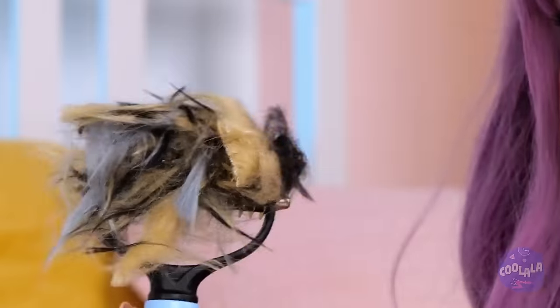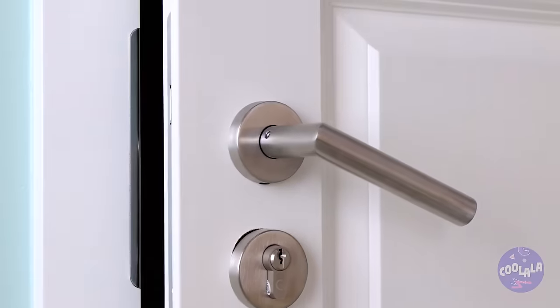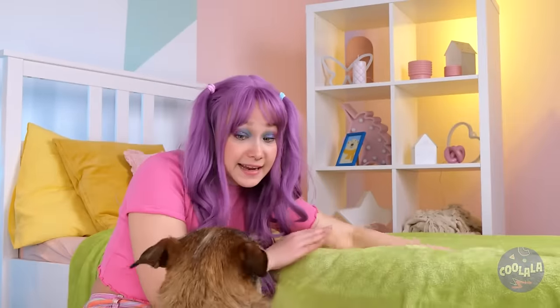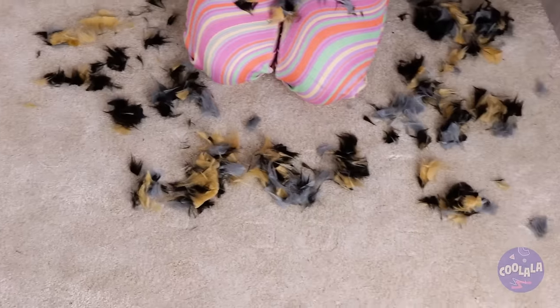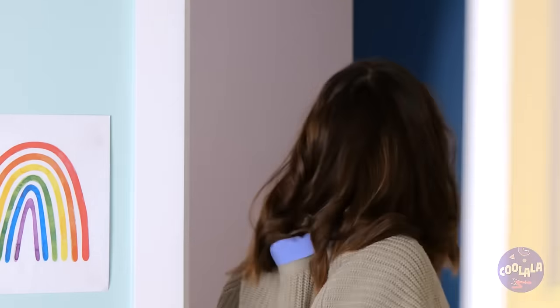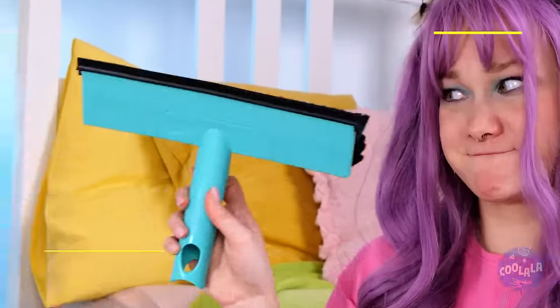Soon enough we'll have enough to make a new dog. Come on — let's hide you. If anyone asks, you're a pile of clothes, just stay still. Did you have a nice birthday, honey? She's just shedding and then dyeing the hair. I can't believe that worked — sort of. Either way, it's time for a little spring cleaning.